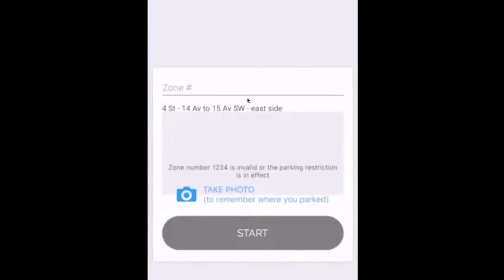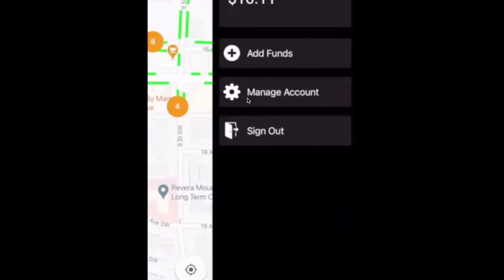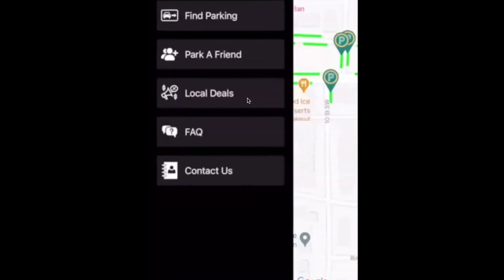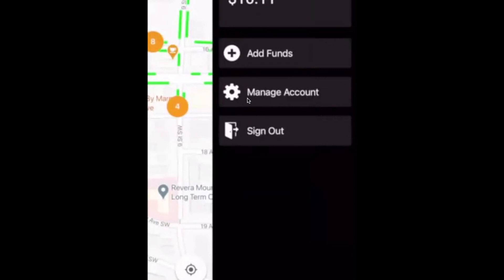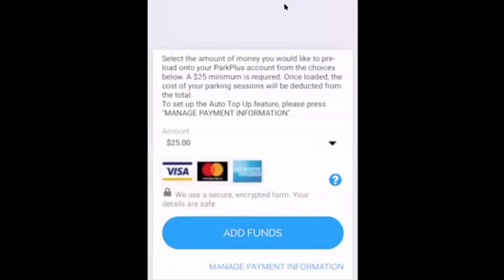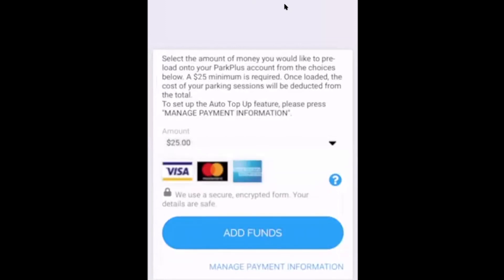If you're using Park Plus for the first time, you may need to add money to your account. Click the face icon in the top right corner, then Add Funds. Select how much you want to add — for example in increments of $25 — and then proceed to payment where you'll enter your credit card details.